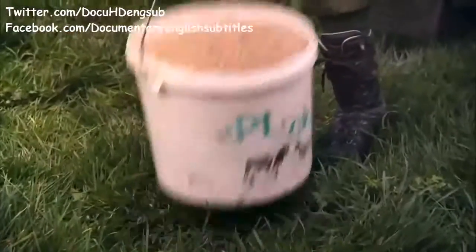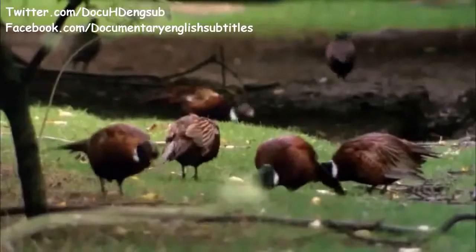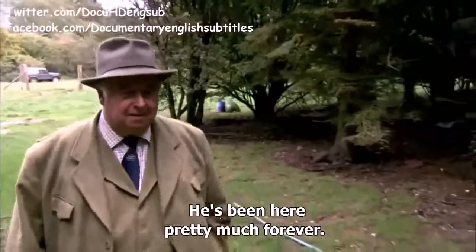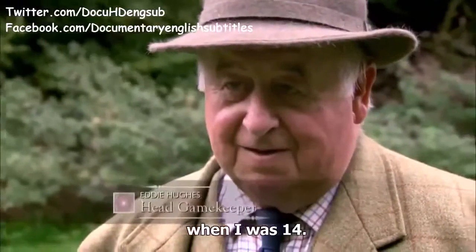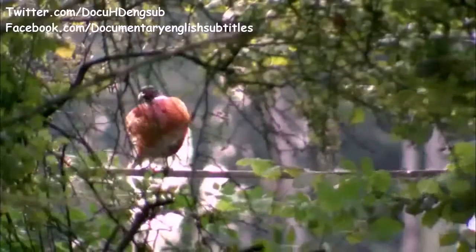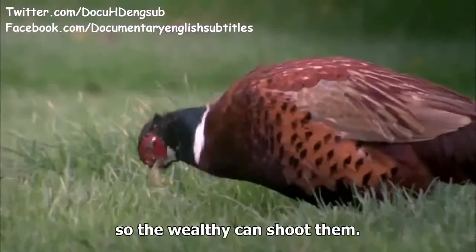Sunrise is a busy time for the estate gamekeepers — it's feeding time for the pheasants. Eddie is the head gamekeeper; he's been here pretty much forever, starting in 1957 when he was just 14, and has been there ever since. The gamekeeper's job is to love and care for his birds so the wealthy can shoot them.